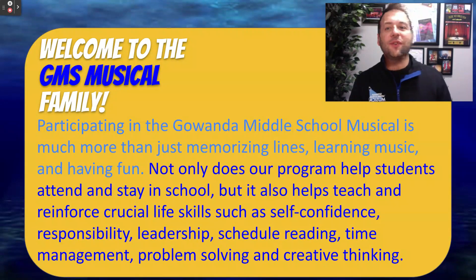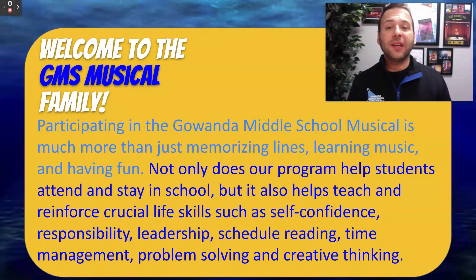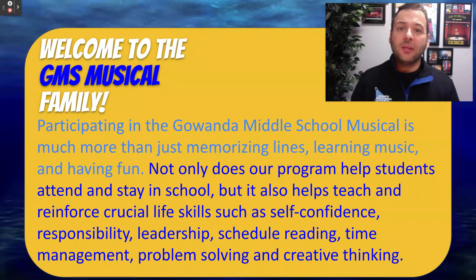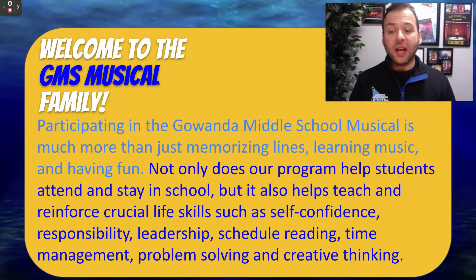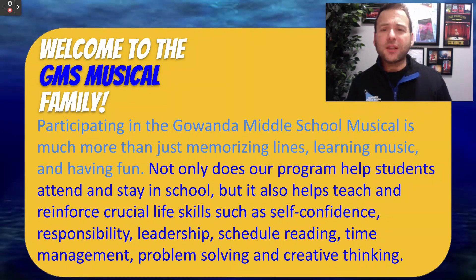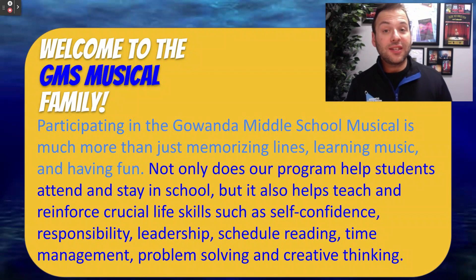So welcome to our family. Musicals are so much more than just memorizing lines, learning music, and having fun on stage. Our program has been proven to help kids come to school, attend school, and stay in school. But it also helps teach some incredible, crucial life skills such as self-confidence, reliability, leadership, schedule reading, time management, problem solving, and creative thinking — all qualities that employers are looking for as students move on through their school years and eventually seek out a job.